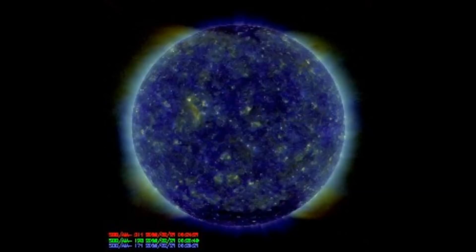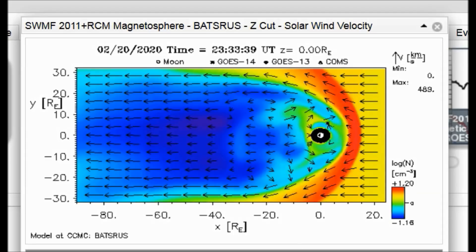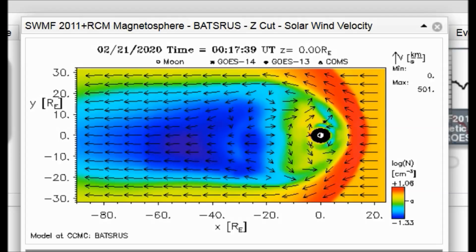When we look at the simulation, this is looking down on the solar system. You can see the sun off to the right. You'll see particles just keep fluxing in, one wave after another.